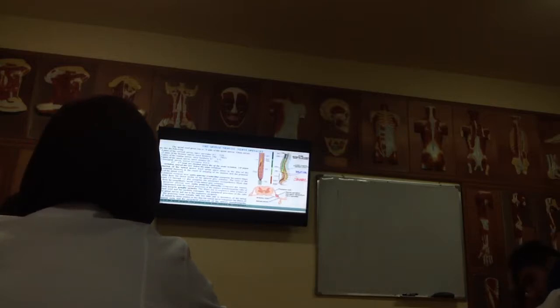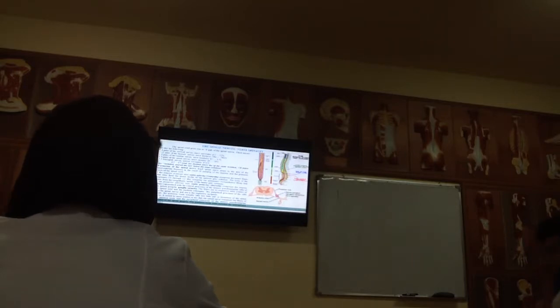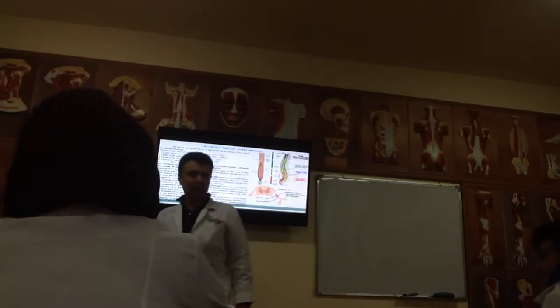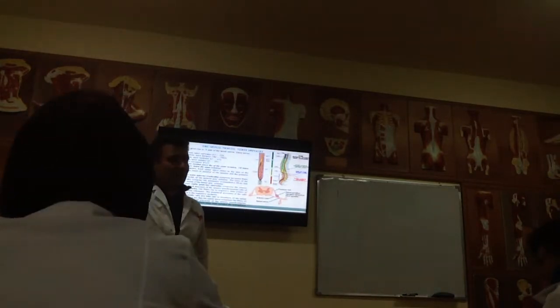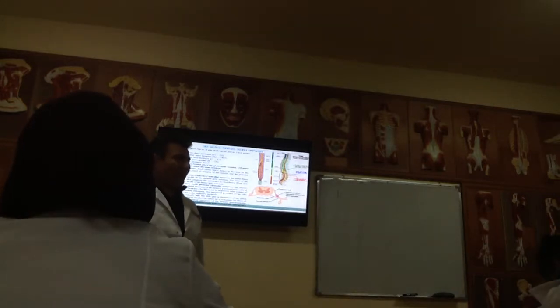We have 12 pairs of thoracic nerves, five lumbar, five sacral, and only one coccygeal nerve. Together it will be 31: eight cervical, 12 thoracic, five lumbar, five sacral, and only one coccygeal.